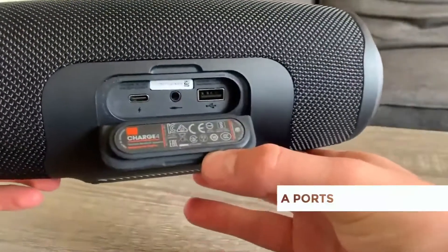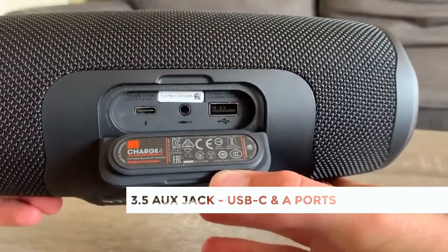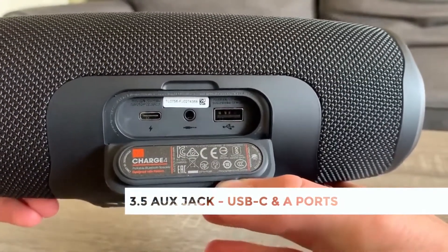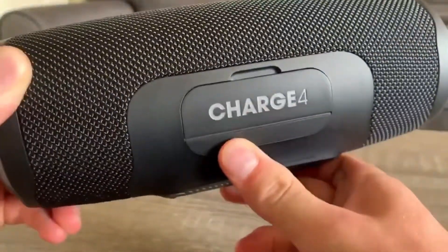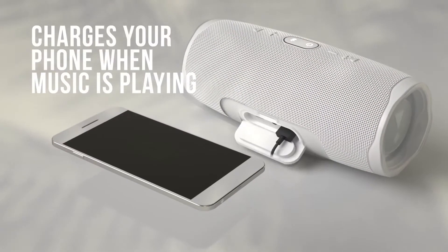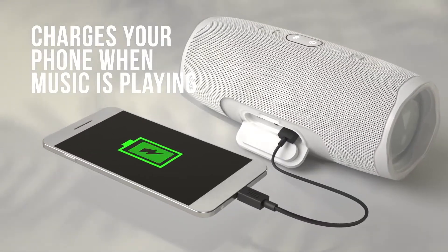Around the back, you'll find a large silicone door that protects the 3.5mm AUX, USB-C, and USB-A ports. The inclusion of a full-sized USB port means you can use the Charge 4 to top up your phone charge to keep your music going.